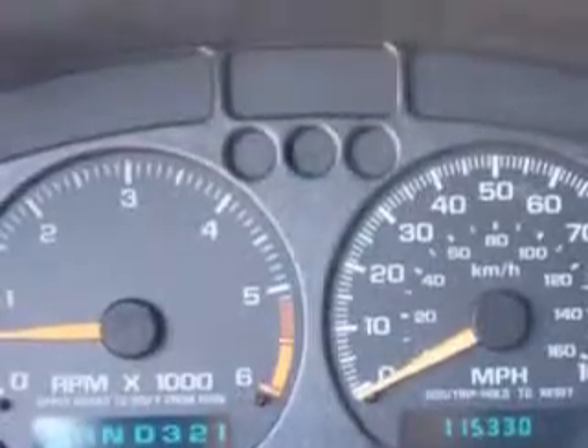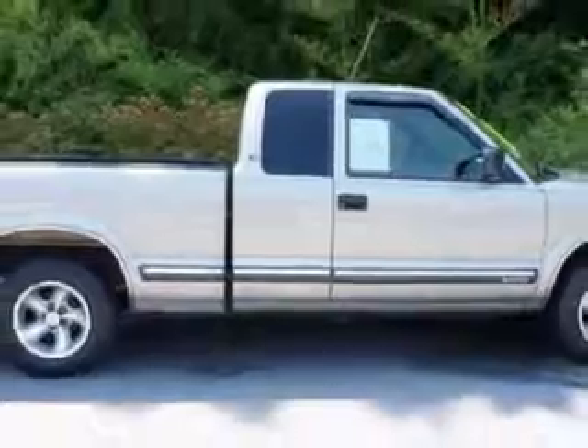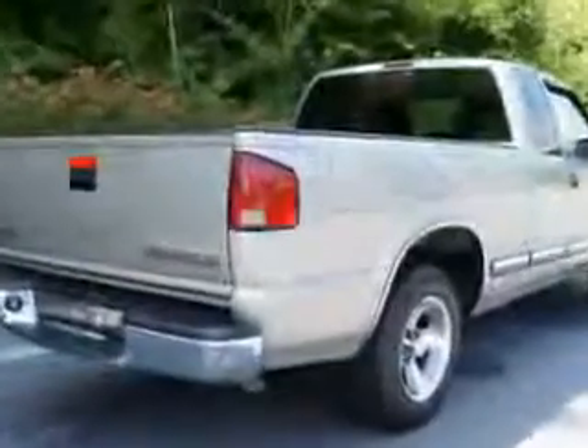AM/FM stereo radio, tachometer, clock, power brakes, and more. Get where you need to go in this O2 Chevrolet S10 at Van York Toyota.